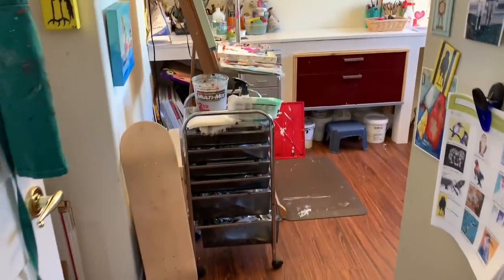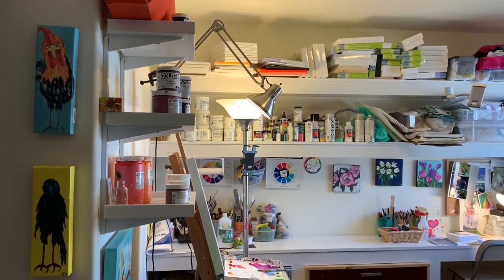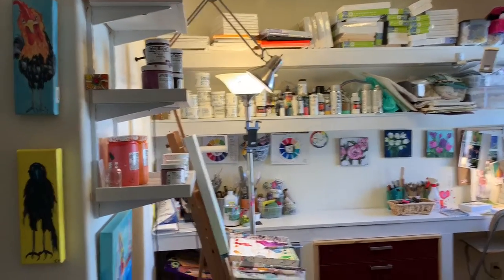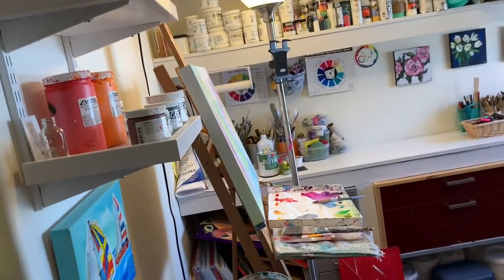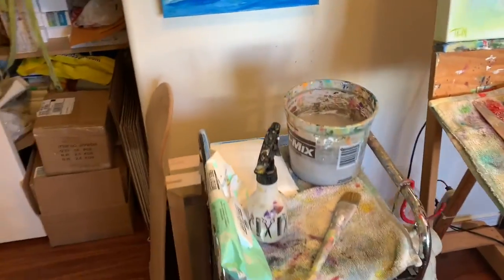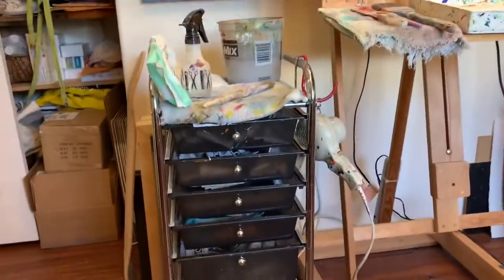Come on in and we'll take a tour of the four stations where I work. The first station is my standing easel, and I usually do larger paintings standing here. I have all of my paint storage right here, with my tubes in these drawers and larger containers up on the shelves.